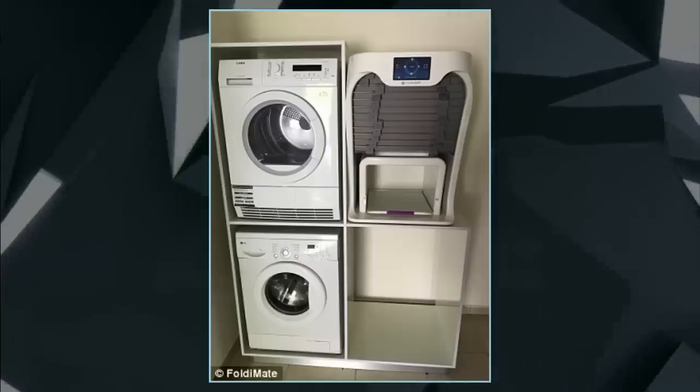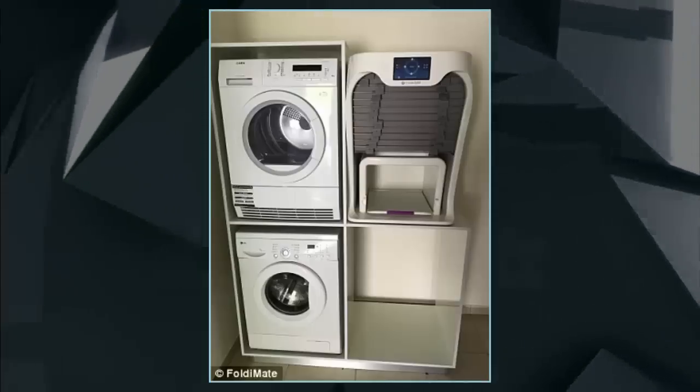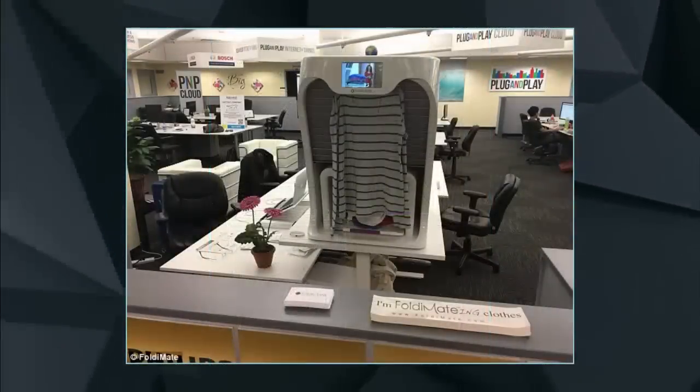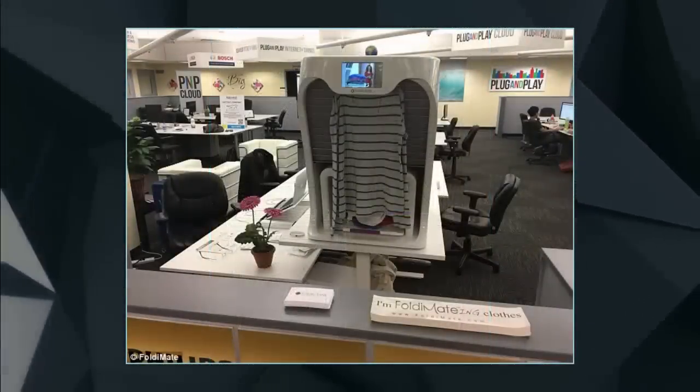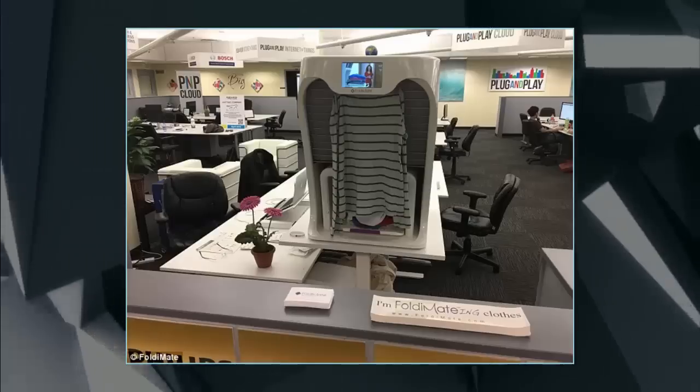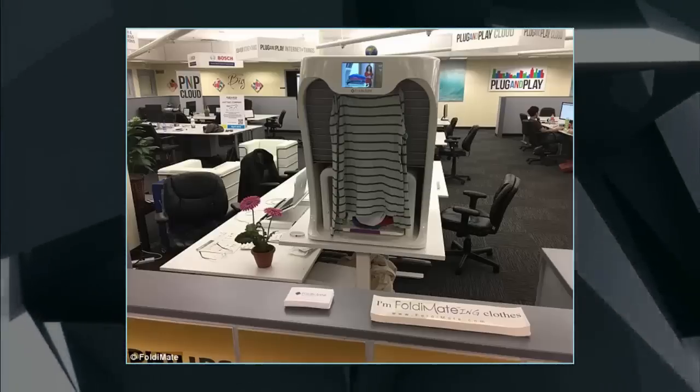We developed a patented robotic method to fold clothes that reduces the machine size by a third or less, while keeping the target price point affordable to consumers and businesses alike — less than a fifth of our direct competitor's price, explains FoldyMate.